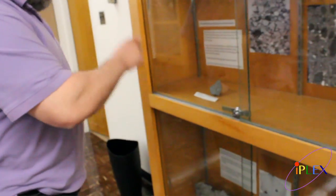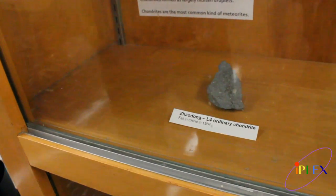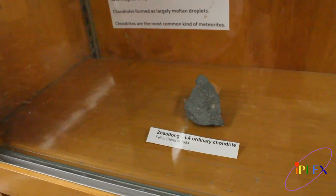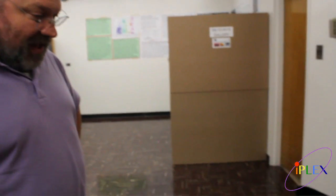Here's another type of chondrite. This one is from China — it fell in 1984. Xiaodong. This is an ordinary chondrite. These chondrites are called ordinary because they are the most common meteorites observed to fall — about 74% or so of meteorites observed to fall are ordinary chondrites.